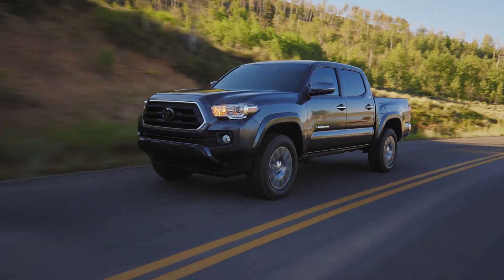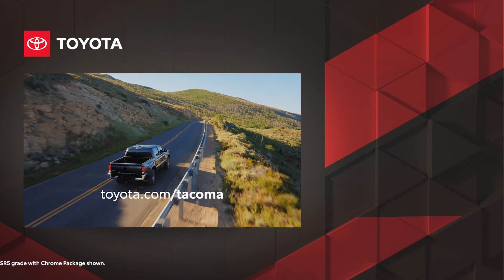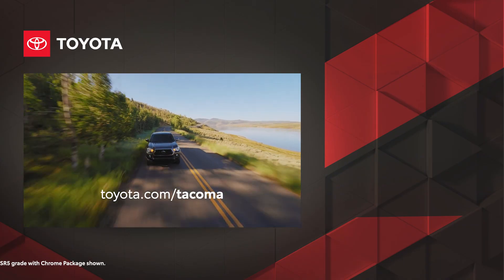Thanks to its versatility and practicality, it's easy to see why Tacoma remains one of the best-selling trucks in its segment. Learn more about Tacoma today at toyota.com.